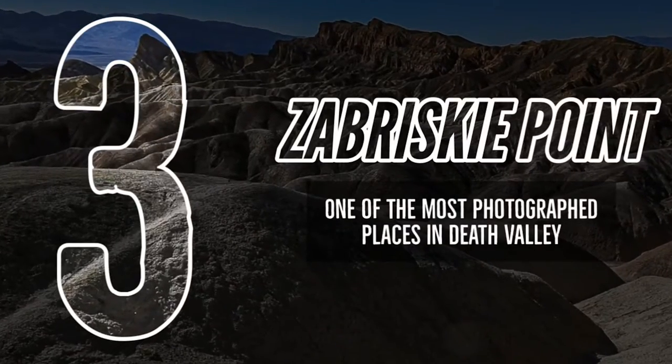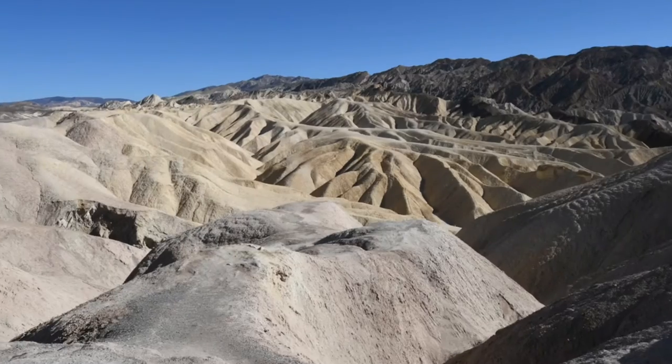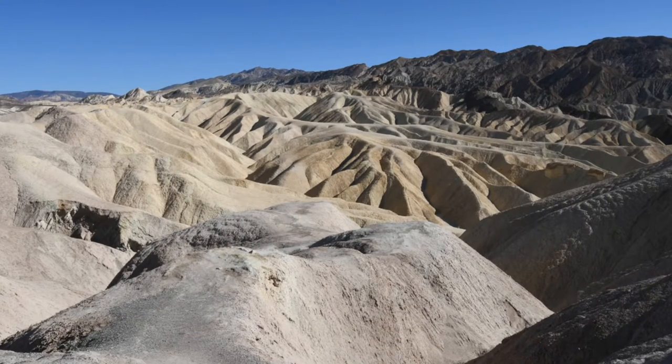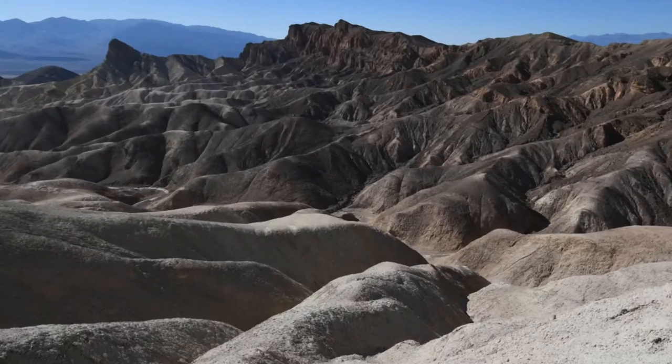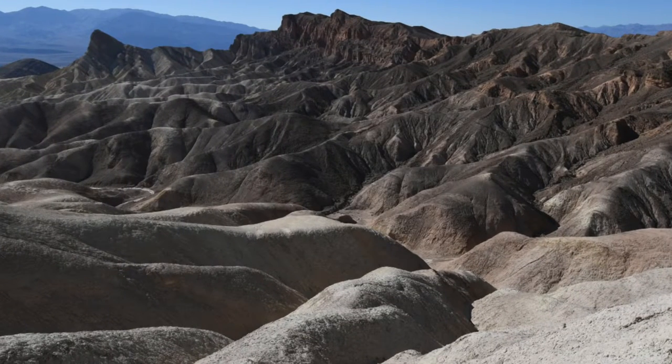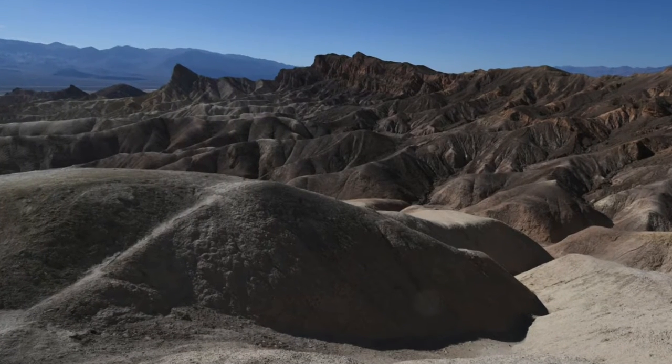Number 3: Zabriskie Point. Deemed one of the most photographed portions of the park, Zabriskie Point offers iconic views of the Badlands salt flats and Panamint Mountains across the valley. These yellow and brown striped hills have been shaped by the powerful force of water, and even during dry times the path carved by this water is unmistakable.